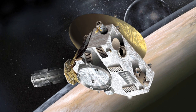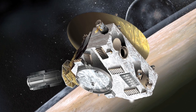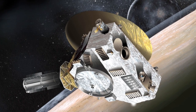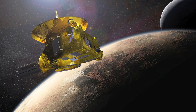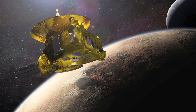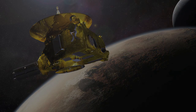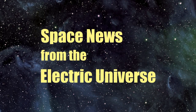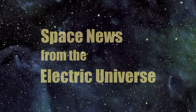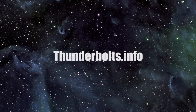Based on its findings to date, it seems clear that NASA's New Horizons mission will continue to present more puzzles. But new theoretical pathways are waiting to be explored in our Electric Universe. For continuous updates on Space News from the Electric Universe, stay tuned to Thunderbolts.info.